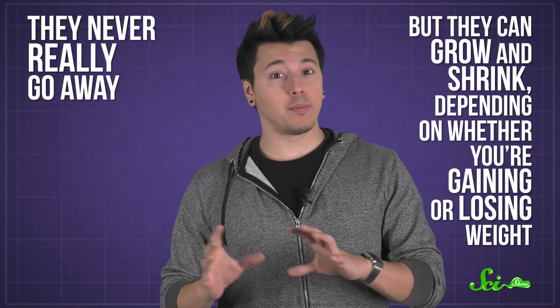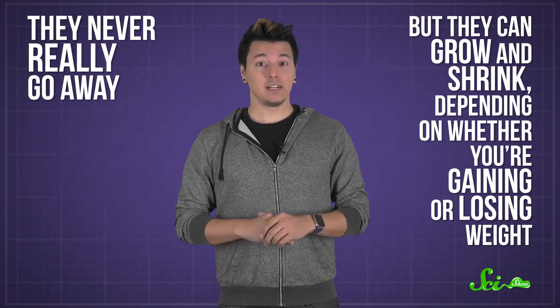Do the cells just disappear when their energy is released? Well, here's the skinny on your fat cells: they never really go away, but they can grow and shrink depending on whether you're gaining or losing weight. And that's a good thing.